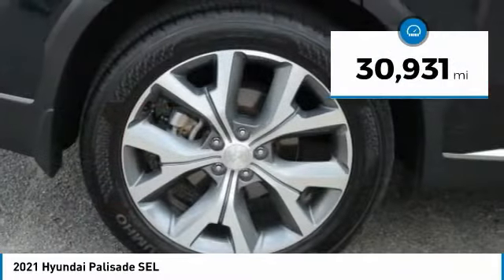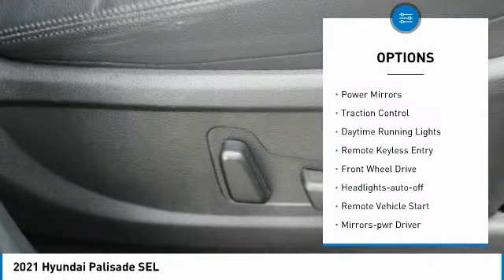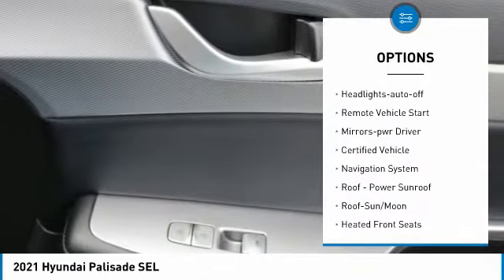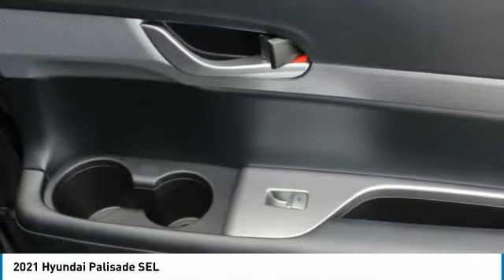This vehicle has less than 35,000 miles. Here are some of this vehicle's great options: aluminum wheels, heated side mirrors, power mirrors, traction control, daytime running lights, remote keyless entry, FWD, headlights auto off, remote vehicle start, and mirror memory.